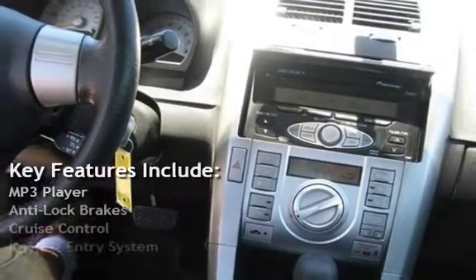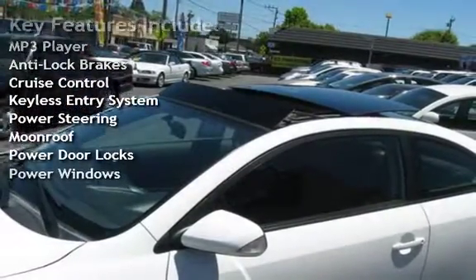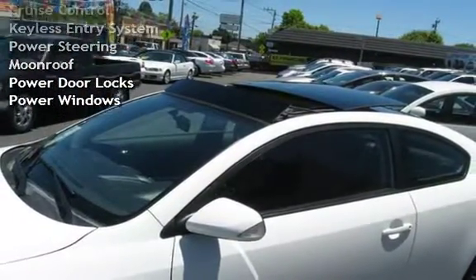Key features include: MP3 player, anti-lock brakes, cruise control, keyless entry, power steering, moonroof, power door locks, and power windows.